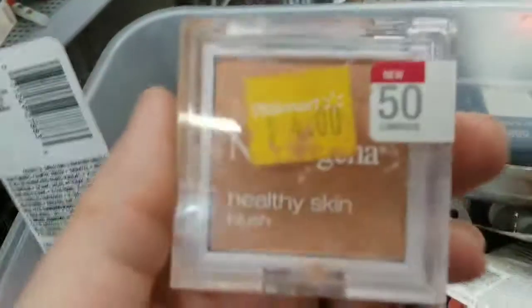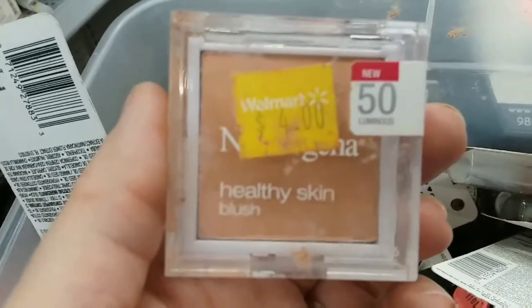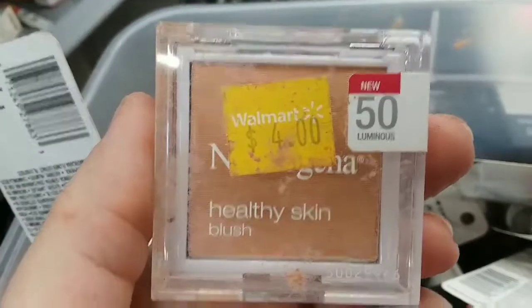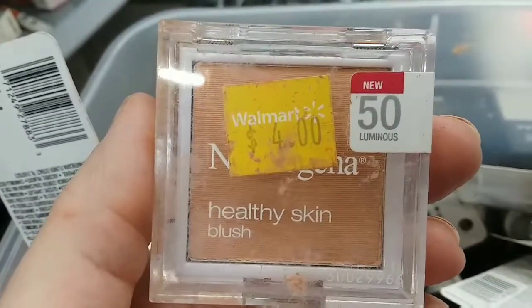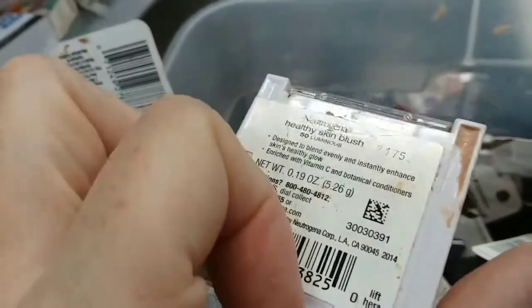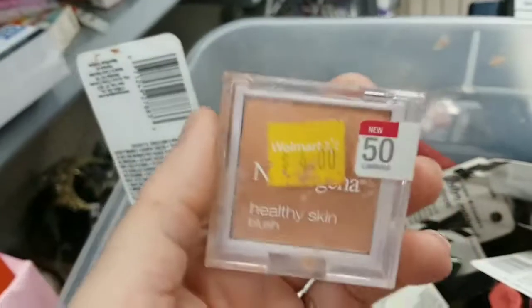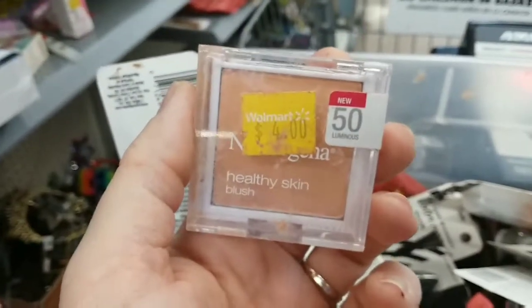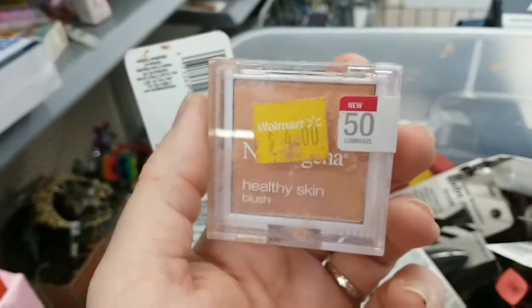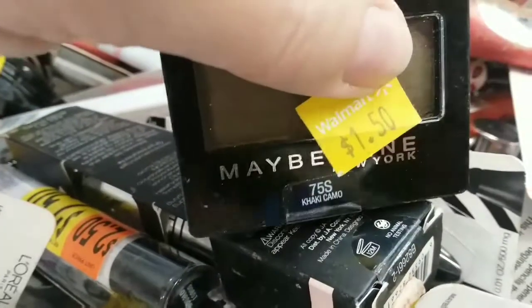Neutrogena Healthy Skin Blush in the color Luminous. I am confused because this does not look like blush to me — this looks like just face powder for very fair skin. I don't understand why anyone would use this as a blush. Maybelline eyeshadow, a buck fifty.